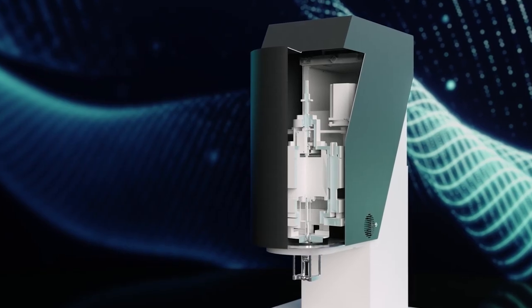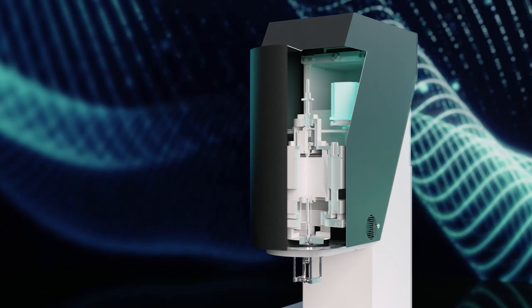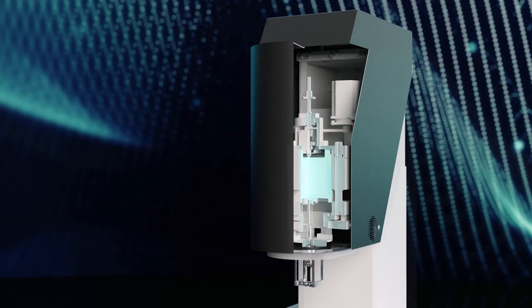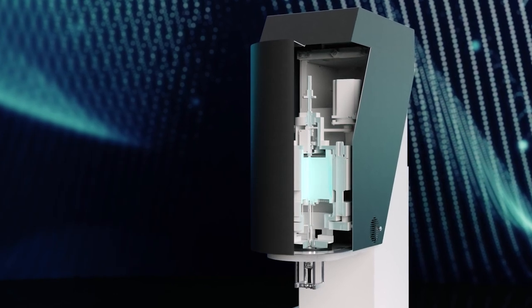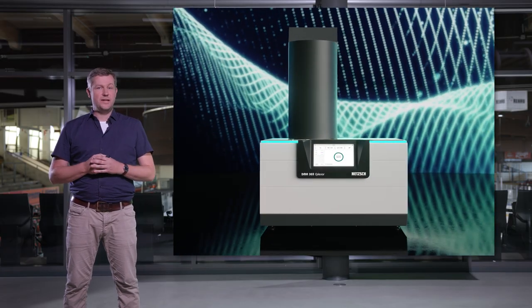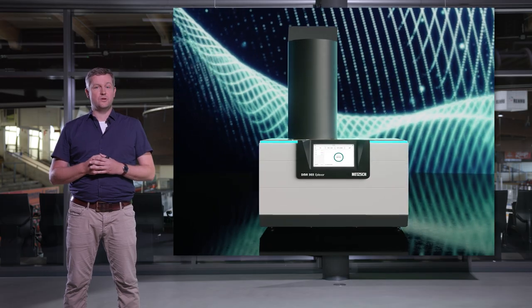Now let's take a closer look at the technical principle of the instrument. Like all ePlexos, the 303 has two drives: a stepper motor for static deformations up to 30 mm, and a dynamic shaker system allowing forces up to 50 N — unmatched for desktop DMAs. The deformation of the sample is measured with a state-of-the-art optical precision sensor with a resolution of 1 nm.